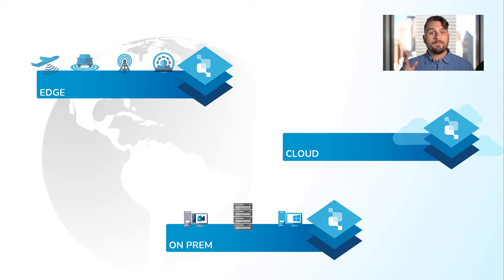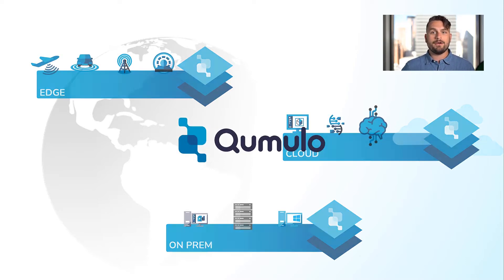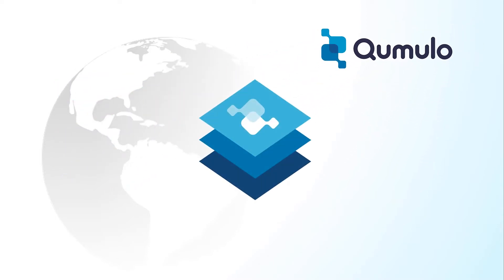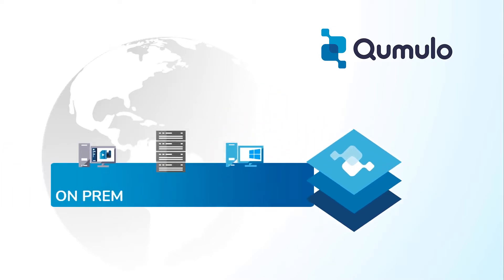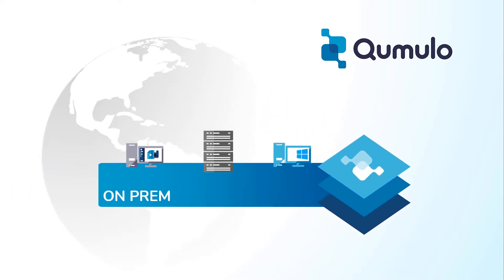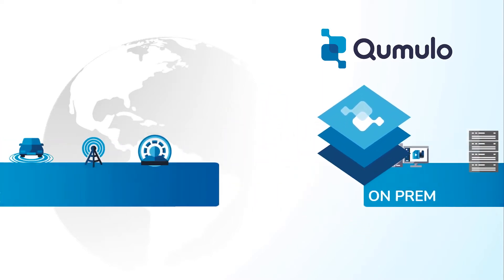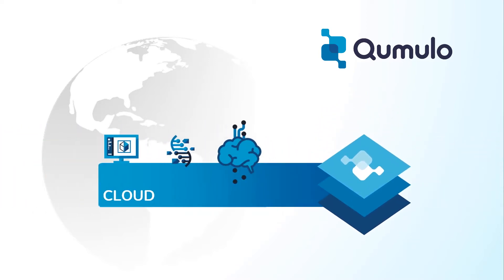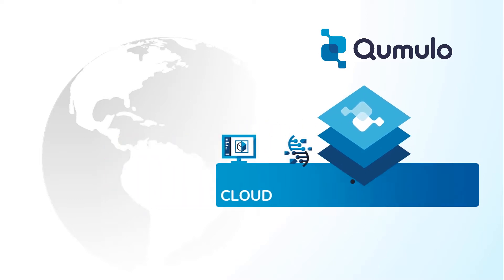Whether it's on-prem, at the edge, or in the cloud, it doesn't matter — it's simple and easy at any scale. Now you can easily put your hyperactive data wherever you need it to be. Cumulo has redesigned the file system from scratch focusing on deployment flexibility, hyperscalability, and management simplicity, enabling you to meet today's challenges for managing and using your unstructured data.